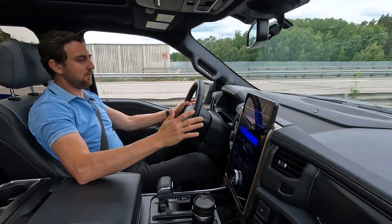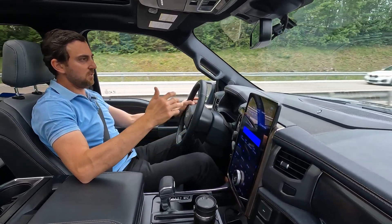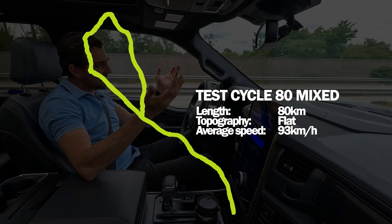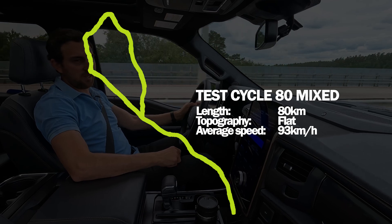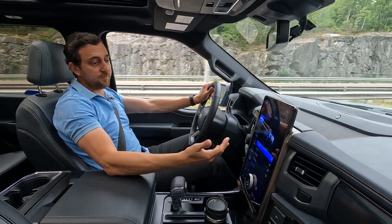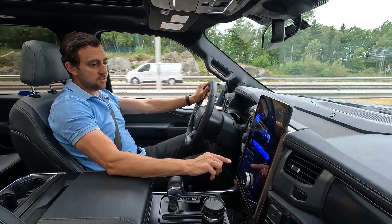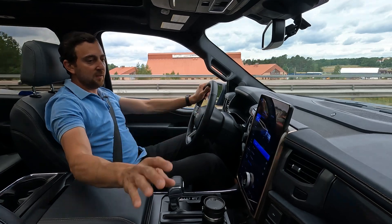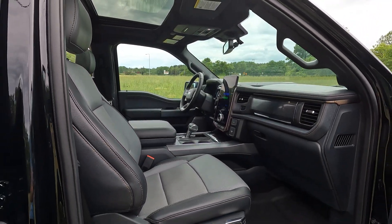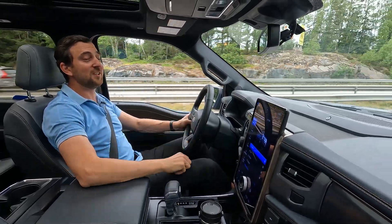I've just started the range and consumption test — an 80-kilometer test cycle I run for all my cars, mixing speeds from 50 up to 110 kilometers per hour, giving an average of 93 km/h. That's fairly normal in Scandinavia and gives a good real-world indication. The F-150 doesn't have any eco mode, so I'm driving on normal. AC is set to 20 degrees Celsius — it defaults to only cooling the driver's side, which saves some energy.